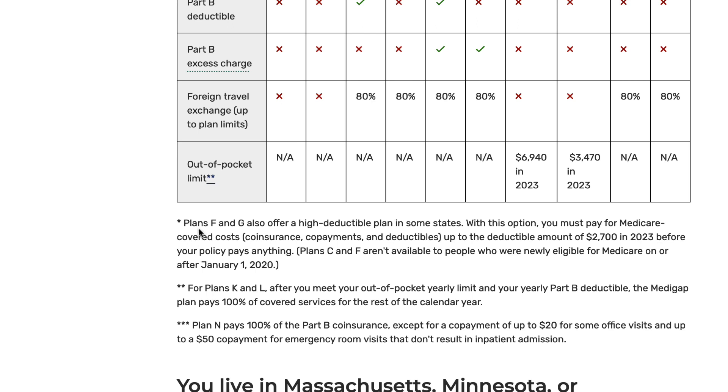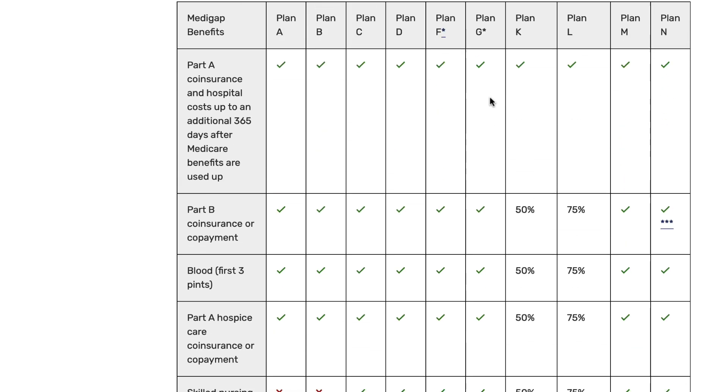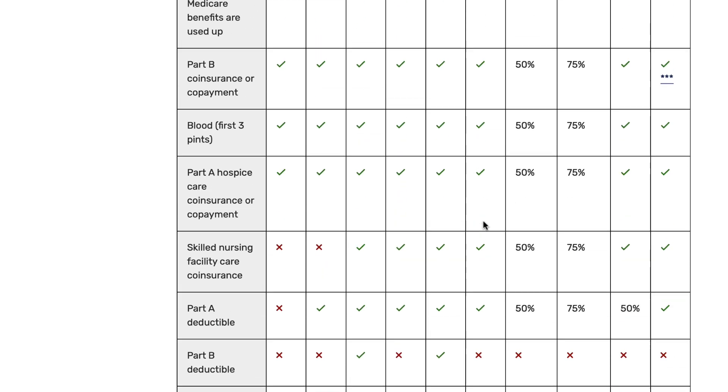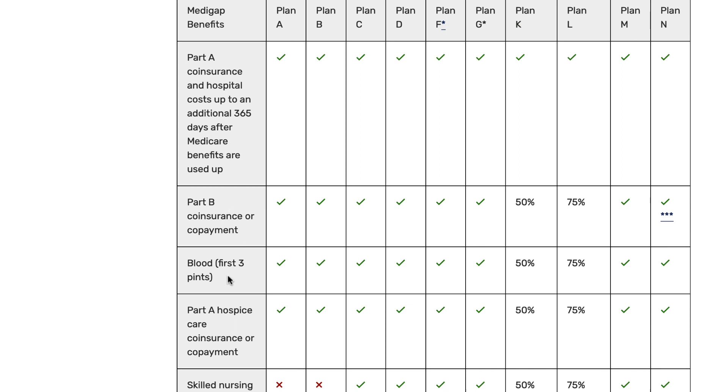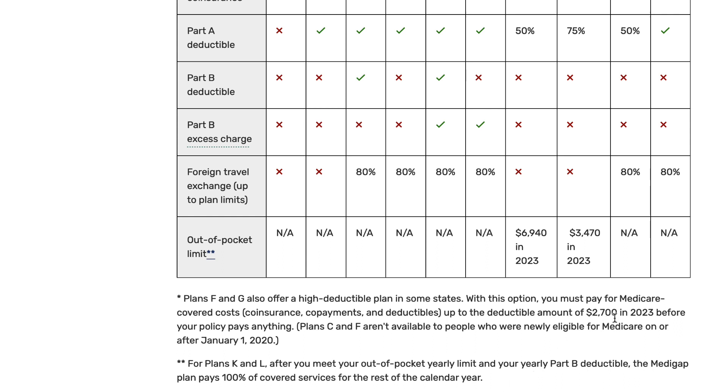Plan G also covers 80% of foreign travel exchange. Down here, you'll see where that asterisk is: Plans F and G also offer high-deductible plans in some states. With this option, you must pay for Medicare-covered costs — coinsurance, copays, and deductibles — up to the deductible amount of $2,700 in 2023 before your policy pays anything. With the regular Plan G, you are still responsible for the Part B deductible, but it is only $226. So that is a significant difference. Other than that, the benefits are exactly the same — it's just that with regular Plan G, you only have to meet $226 out of pocket before your plan begins to contribute, whereas with the high-deductible version, you would first have to meet $2,700.